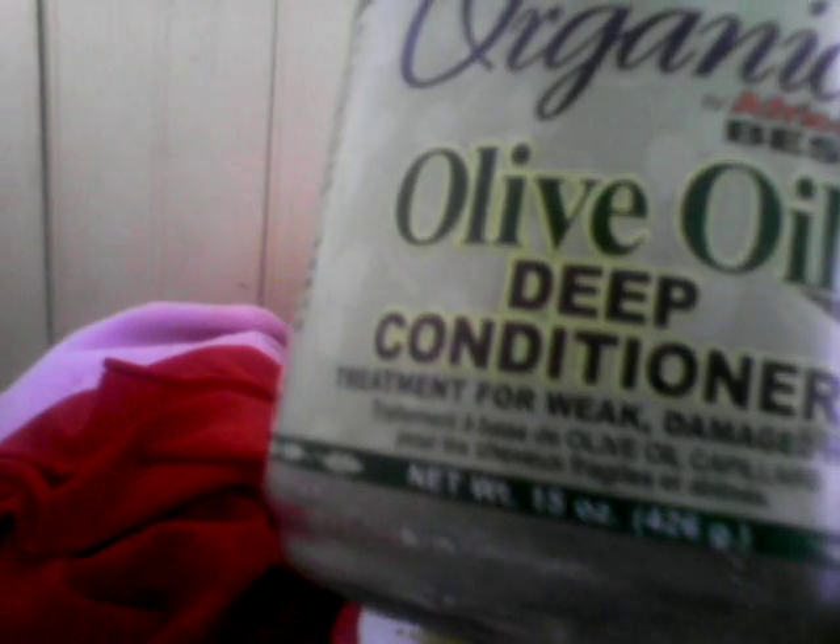The next thing I tried is the Organics Olive Oil Deep Conditioner. I'm not 100% sold on it yet, but I will repurchase it to get another feel. You must have a deep conditioner in your regimen — find what works for you. The next thing I love is the Cantu Shea Butter Leave-In Conditioning Repair Cream. It just leaves my hair soft and nice — it's a must-have in every regimen.